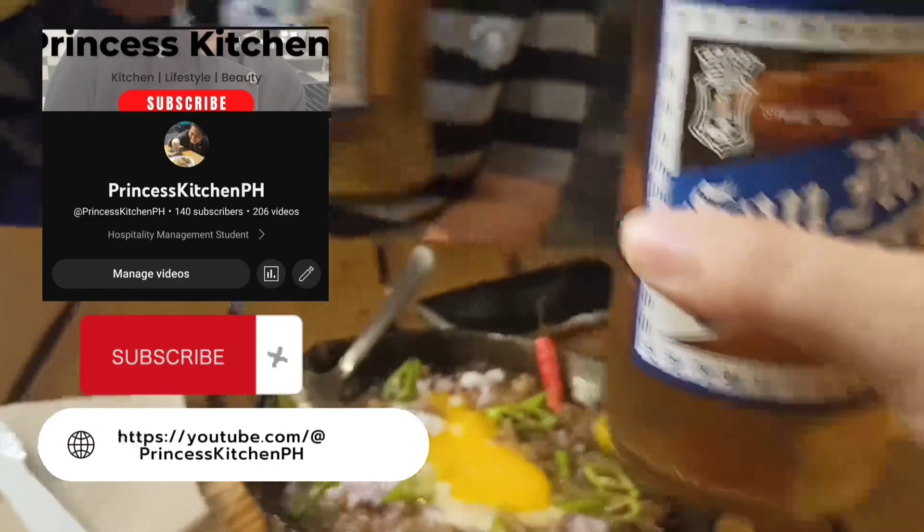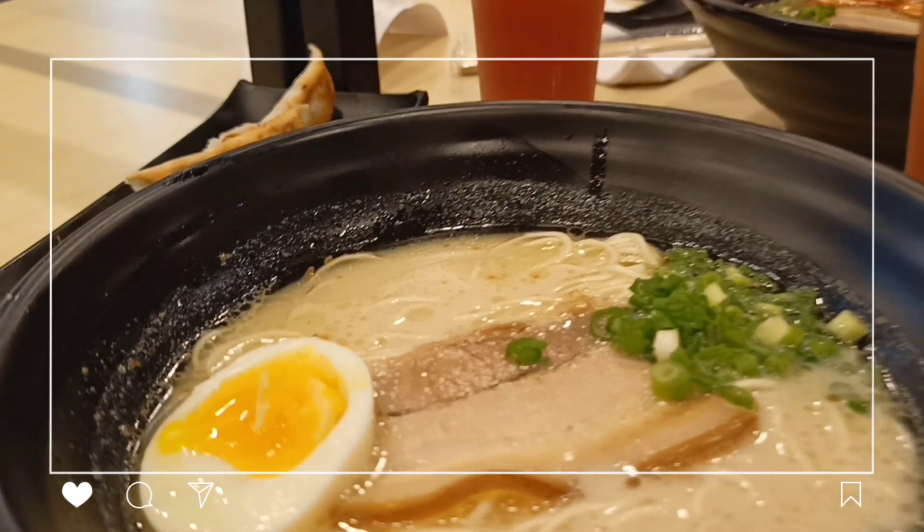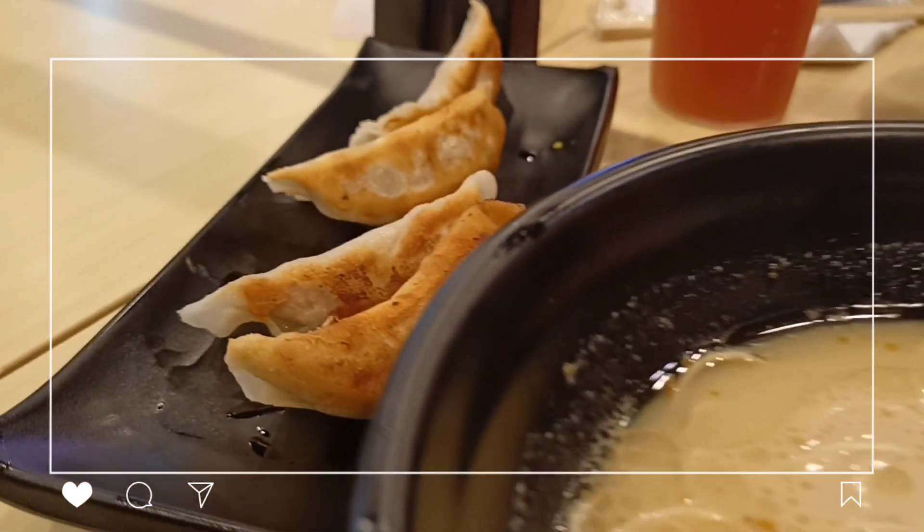Hello eaters, welcome back to my YouTube channel. Welcome to Princess Kitchen PH. Please like and subscribe to my YouTube channel and don't forget to follow my page at Princess Kitchen PH.